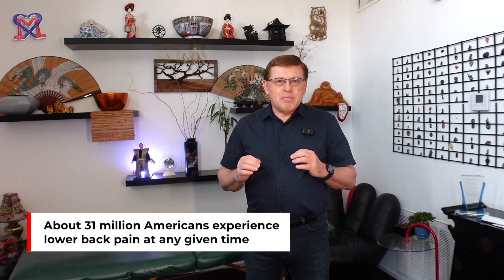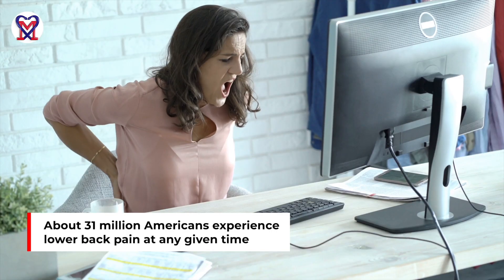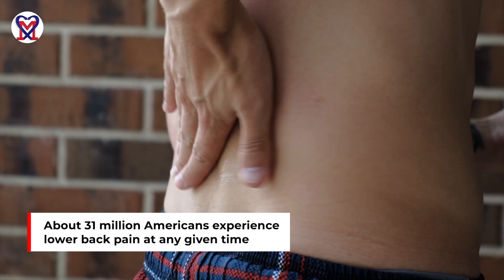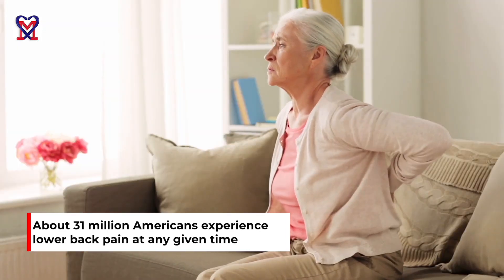According to the New England Journal of Medicine, 31 million Americans at any given time suffer from lower back pain. It greatly contributes to pain and suffering as well as the economic impact on families and society.